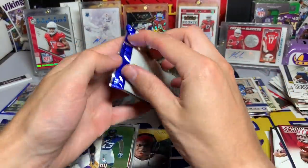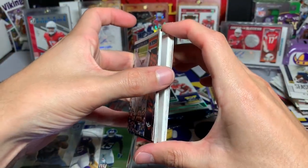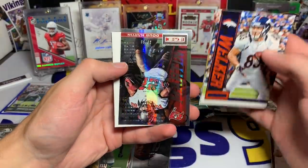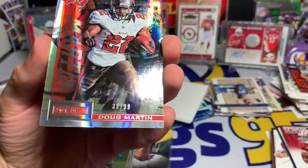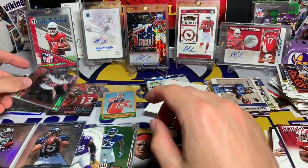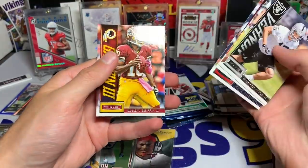2013 Rookies and Stars — I'm going to guess right away it's got a filler, and it sure does. Wes Welker, Daryl Richardson, Maurice Jones-Drew. We do have a numbered card — at least we didn't go completely skunked on that pack. Doug Martin, 39 out of 99, the Longevity parallel from 2013 Rookies and Stars. So there's our second numbered card. We've got this lovely filler, Connor Vernon, Michael Crabtree, Matt Schaub, and RG3.